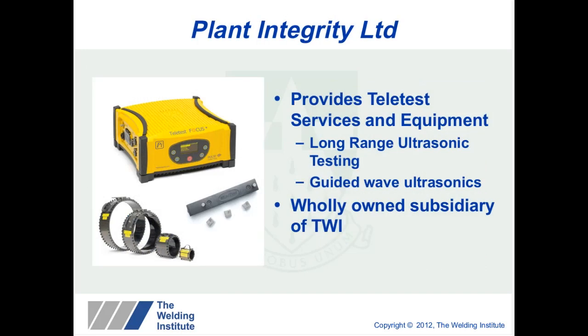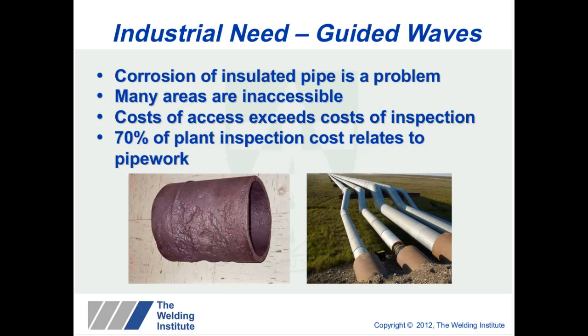Plant Integrity is a subsidiary company of TWI and it provides Teletest services and equipment. Teletest is known as long-range ultrasonic testing, also known as guided wave ultrasonic testing, and it is the only subsidiary of TWI. The technology was developed in the 1990s particularly for the problem of corrosion under insulation, but it is now widely used where areas are inaccessible, and in these areas the cost of access can exceed the cost of inspection. 70% of plant inspection costs relate to pipe work.